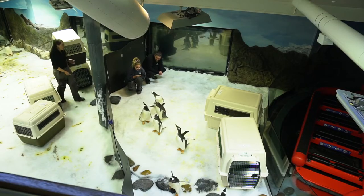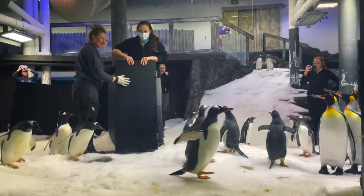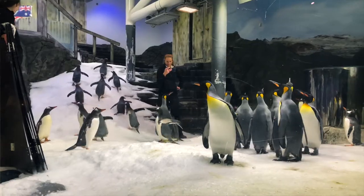There are four institutions across Australia and New Zealand that are part of this program, and every time we do a penguin transfer we make sure that the birds are selected to ensure they're genetically viable for their new homes.